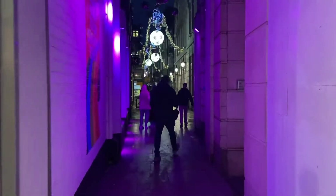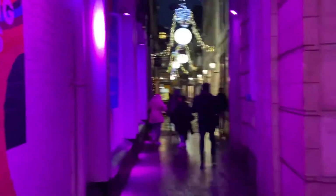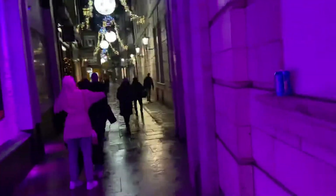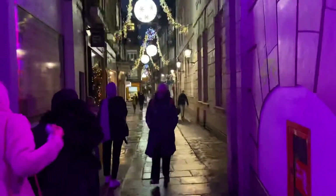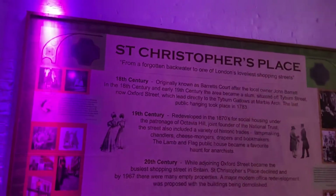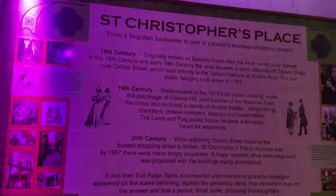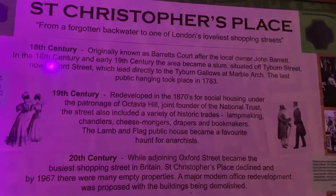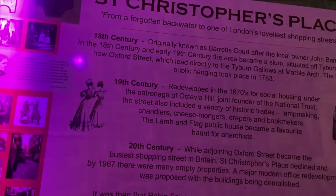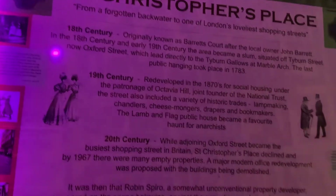This is St Christopher's Place, and there's a bit of the history there — from a forgotten backwater to one of London's loveliest shopping streets. I'm not going to read it all but you can see it covers the 18th, 19th, and 20th century.